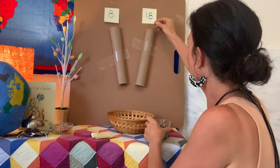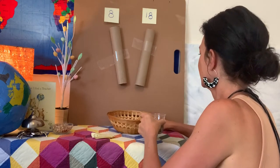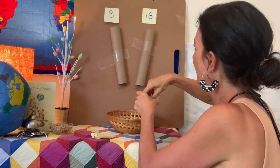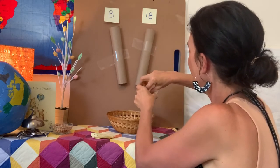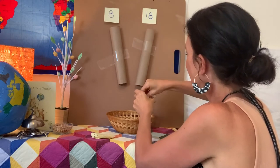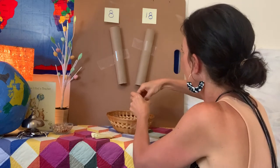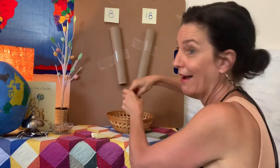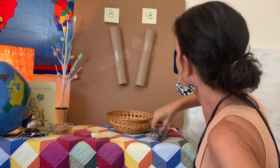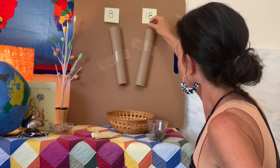Plus 18: 1, 2, 3, 4, 5, 6, 7, 8, 9, 10. Oh, keep going. 11, 12, 13, 14, 15, 16, 17, 18.